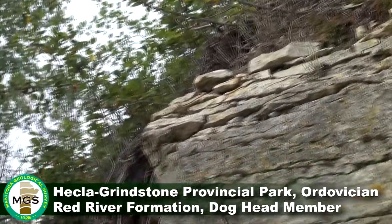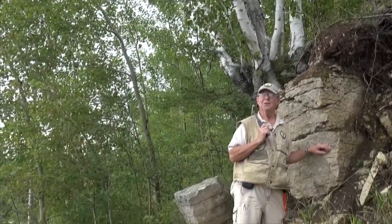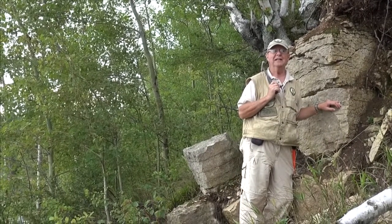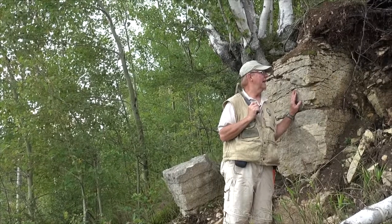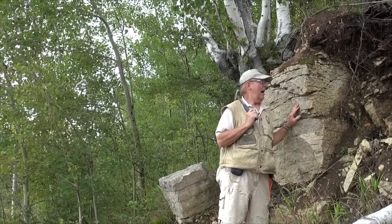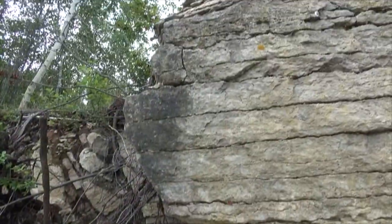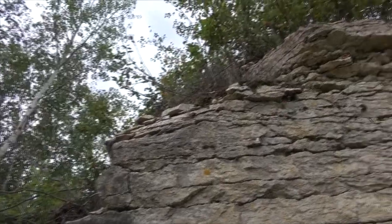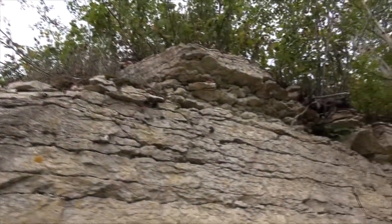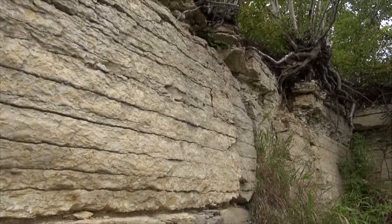Hi, I'm Jim Bamburek of the Manitoba Geological Survey. I'm standing on the northeastern tip of Hecla Island. Right adjacent to me on my left side is a dolomitic limestone or a dolomite of the Red River Formation — specifically the Dog Head Member, the lowermost part of the Red River Formation.